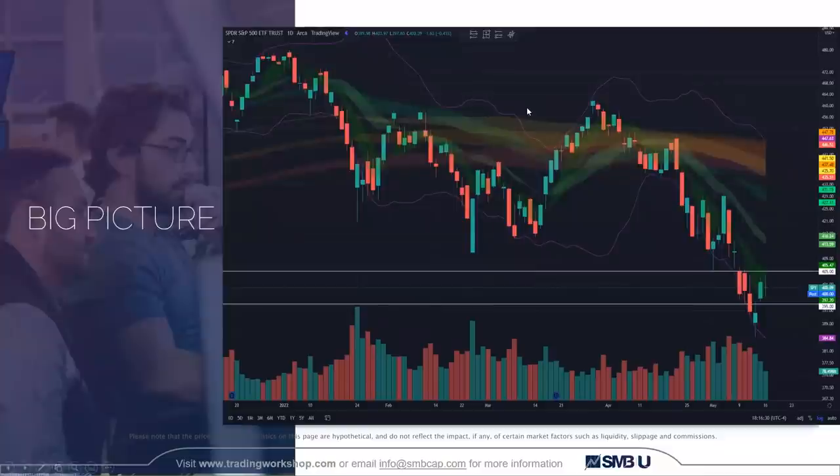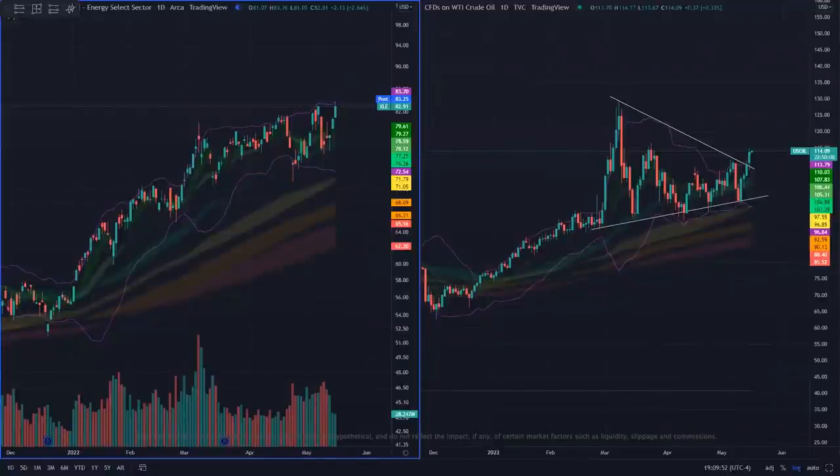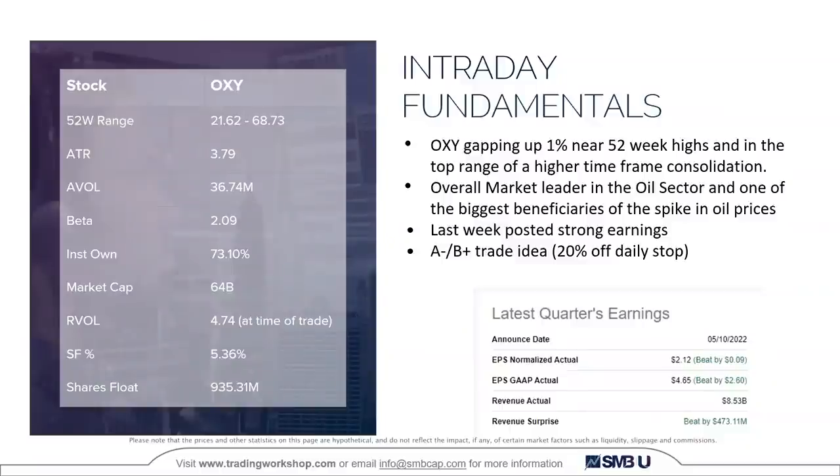Getting into the big picture: overall the S&P 500 is in a really steep downtrend, but we bounced back from oversold conditions. It's day three, trading inside a range between the 5-day and 10-day moving averages. The energy sector, XLE, is much stronger than the S&P 500. U.S. oil is curling up from a technical standpoint, breaking out of its range — super important for this trade. I have an A-minus to B-plus trade idea at 20% of my daily stop. The earnings report was also pretty important and I'll get into that a little bit later.